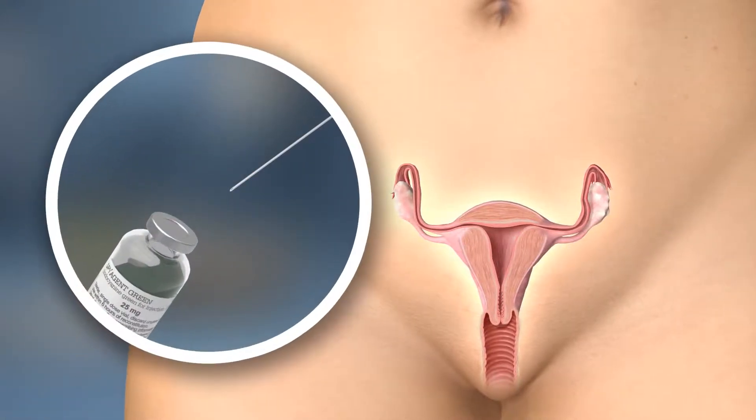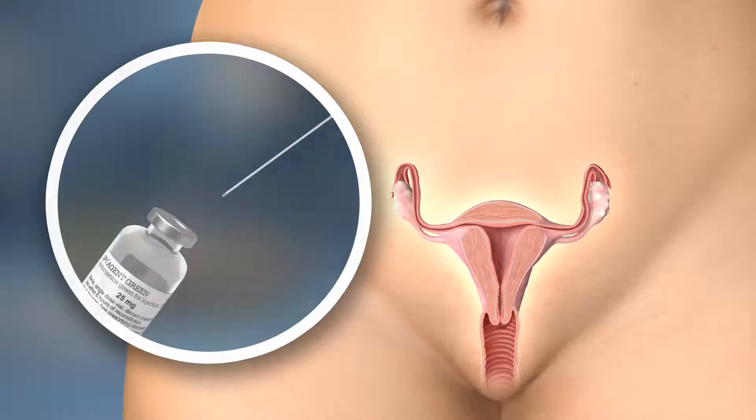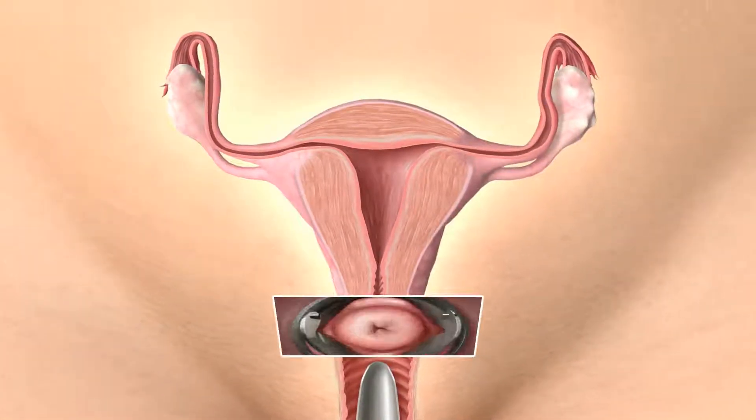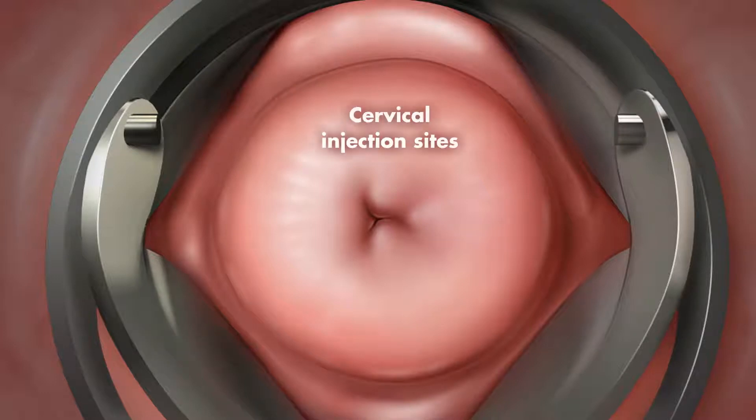Extract the ICG into a Luer-lock 10 mL syringe with a 22 gauge needle. The cervix is then viewed for injection. Injections are performed at 3 o'clock and 9 o'clock.